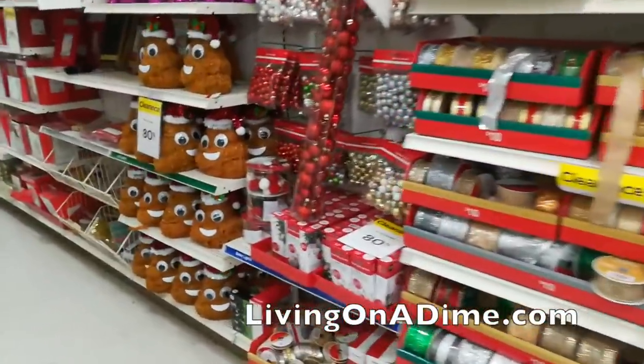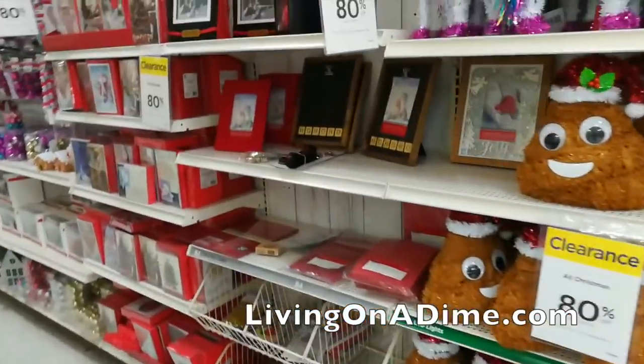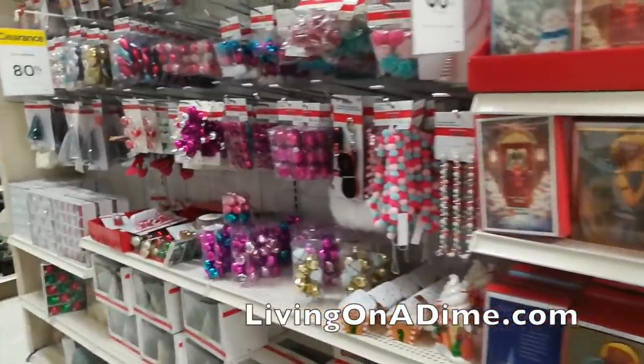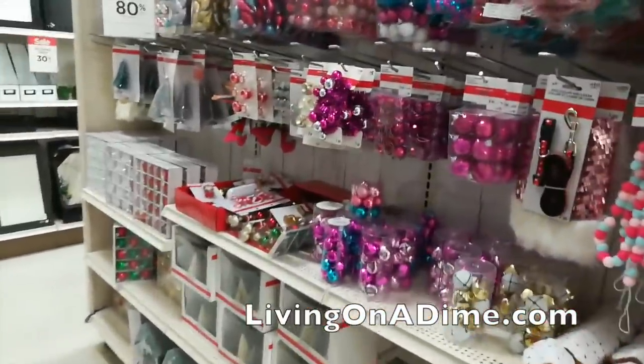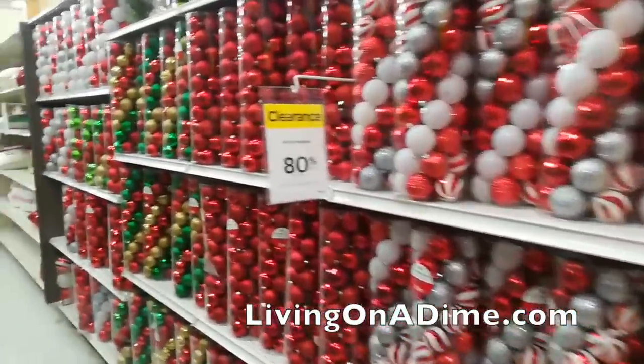Oh my goodness, I could totally redo all of my Christmas tree with this. Wow, look at all of this — it's great! Oh man, and they've got all their bulbs. Oh my goodness, I'm absolutely dying here.